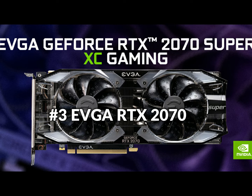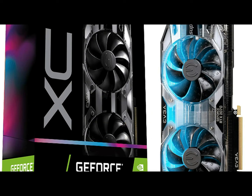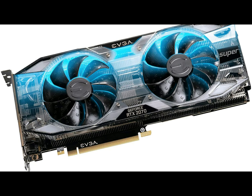The EVGA GeForce RTX 20 series video cards are powered by the all-new NVIDIA Turing design to deliver incredible new levels of PC gaming realism, speed, power efficiency, and immersion. With the EVGA GeForce RTX 20 series gaming cards you get the best PC gaming experience with next-generation graphics performance, ice-cold cooling, and advanced overclocking features with the all-new EVGA Precision X1 software.